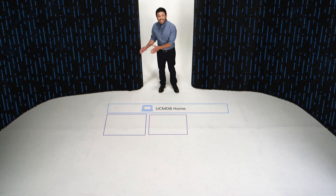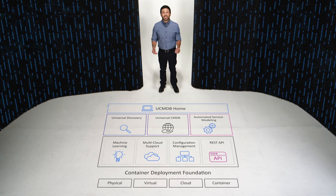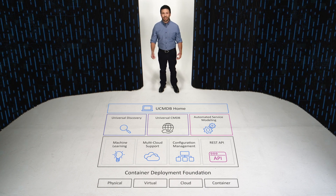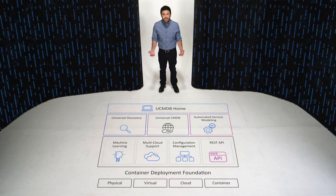Universal Discovery is the core component to our solution. It lets multiple users take a deep dive into their system to discover what's there, from applications to infrastructure and everything in between.